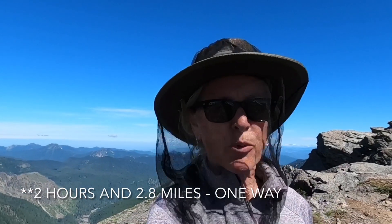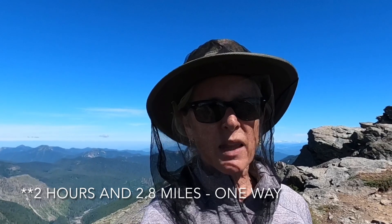I've checked out the viewpoint, had a rest, ate my lunch, and walked around the fire lookout. It's a great place to try out my bug net because as soon as you stop up here the mosquitoes really swarm. I put on more bug spray but that didn't seem to help, so this bug net's been really great. It took me about two hours to get up here — 1.8 miles — and I'm ready to head back down.